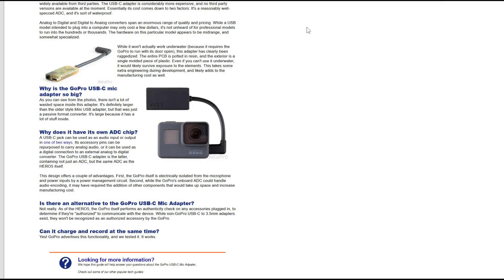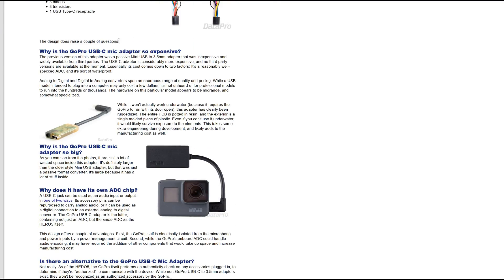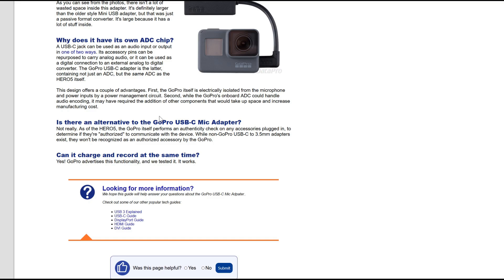So GoPro, very similar to Apple, has made it so that their dongle is the only one that will work with the device. This website datapro.net — they did a teardown of the GoPro USB-C mic adapter. At the end of it they say: 'Is there any alternative to the GoPro USB-C mic adapter? Not really. As of the Hero 5, the GoPro itself performs an authenticity check on any accessories plugged in to determine if they're authorized to communicate with the device. While non-GoPro USB-C to 3.5mm adapters exist, they won't be recognized as an authorized accessory by the GoPro.' So I said fine — I'll buy your goddamn adapter. I buy the adapter. It works.